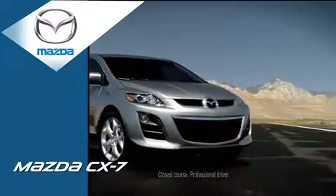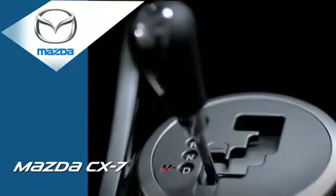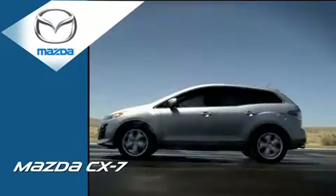Meet the Mazda CX-7 — stylish, spacious, and available with a race-proven turbocharged direct injection engine for a little get up and go.